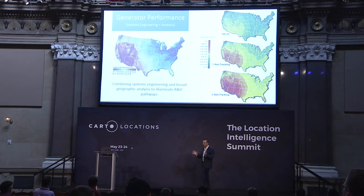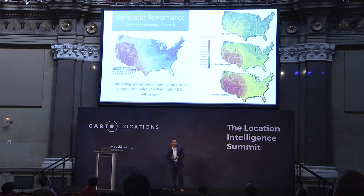One of the most interesting things we do at NREL is generator modeling, which is a kind of systems engineering combined with spatial analysis. What you're seeing here is generator performance of different photovoltaic technologies. We're trying to understand how they perform across broad geographies, and what their relative economics are, which allows us to evaluate research and development pathways.